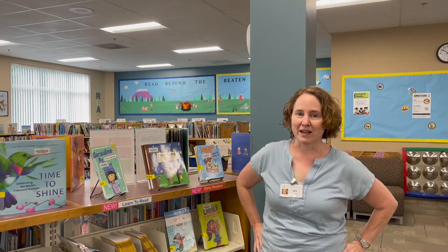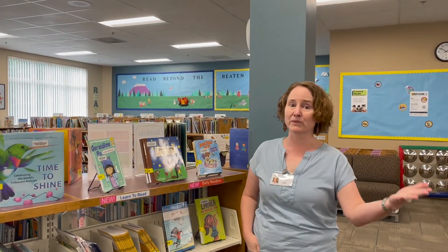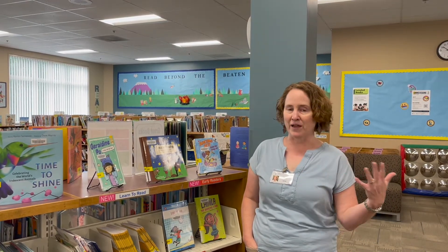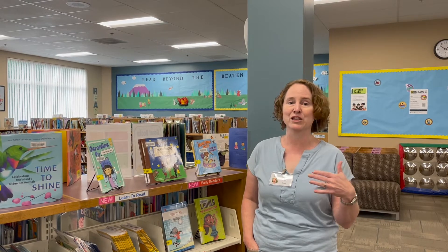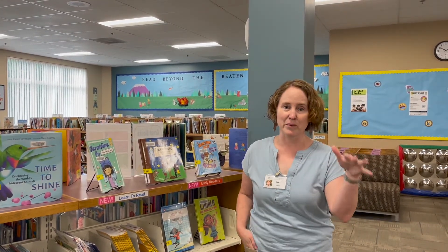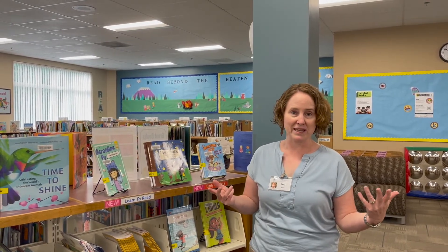We have great book lists on our website for all ages, of course, but if you have a kid in your house who's just learning to read, I really want to highlight our leveled book lists. So if you've just found out that a kid in your house is a one yellow or a two red, and you have no idea what that means, come on in or give us a call or check our website. We can help you understand that and find some books that your kid will be really excited about.